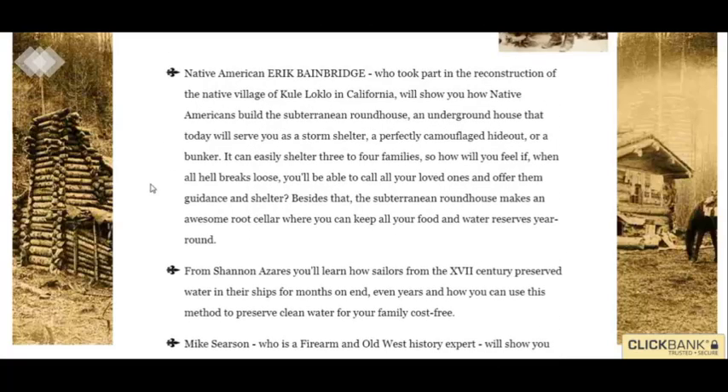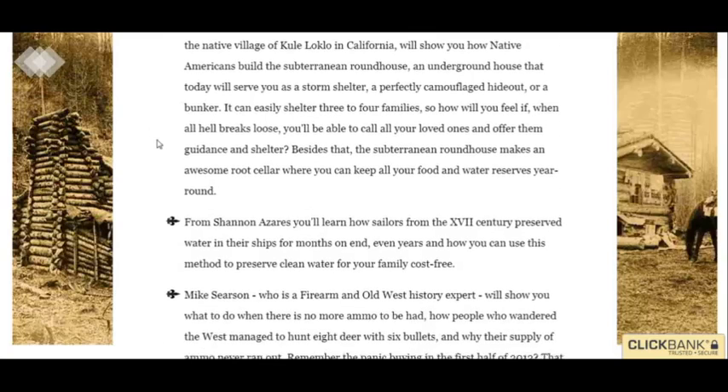I just kind of scrolled somewhere to the middle or the bottom. By the way, you can click the link below to learn more. You come to this page — it's actually a whole page and I just went down to the middle somewhere.